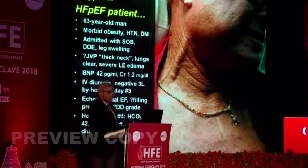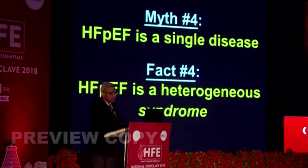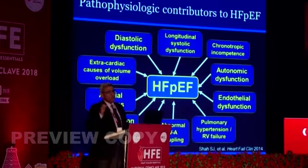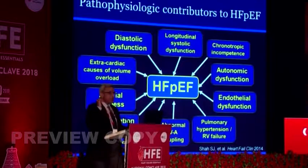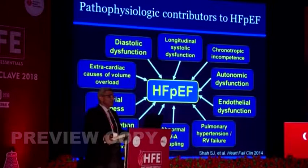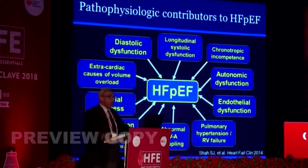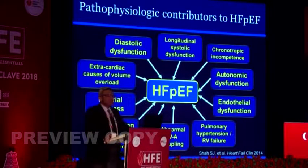When a patient presents wet, should we dry them out or do a cath? HFpEF is actually a heterogeneous syndrome with many phases. Decongestion is mandatory in treating HFpEF symptoms — it is the only thing that reliably works. Spironolactone — the TOPCAT data required review because of geographical differences in how mineralocorticoid receptor antagonists worked, and if that trial had been positive we would be using more spironolactone and eplerenone. Other drugs all failed, whether ivabradine, vericiguat, or phosphodiesterase inhibitors.